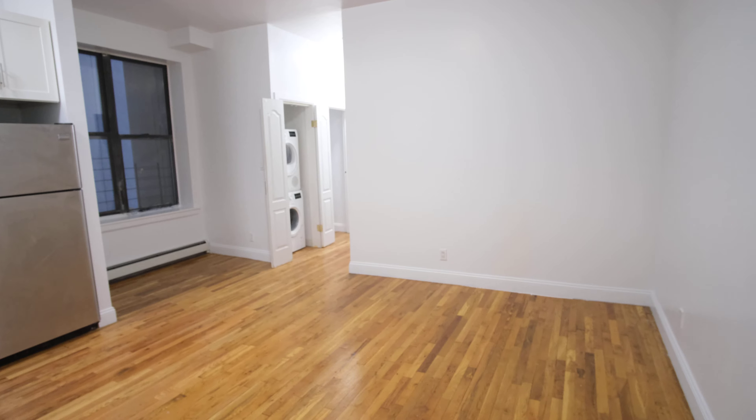We're back on the mic at this beautiful 2-bedroom, 1-bathroom that we have here right in the heart of Harlem at 120 West 116th Street.